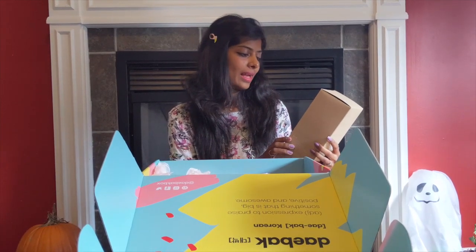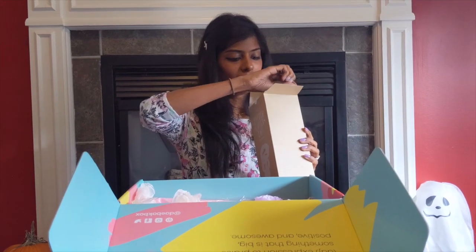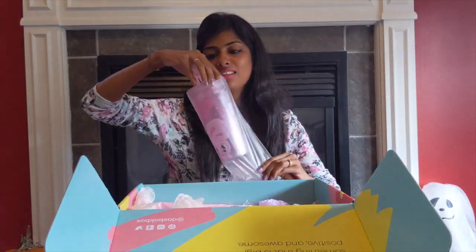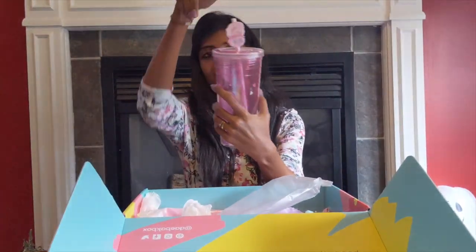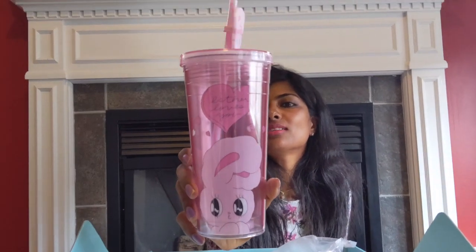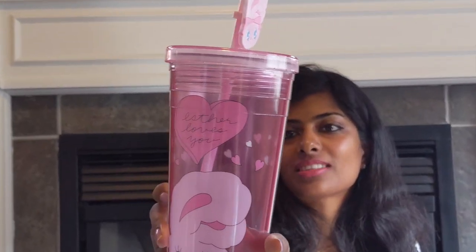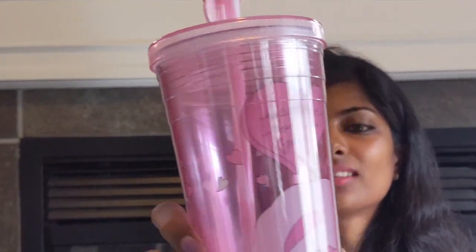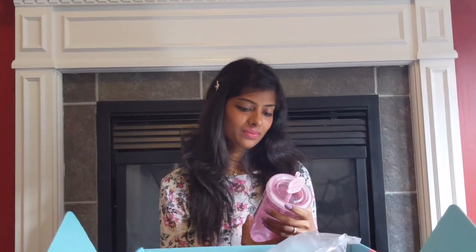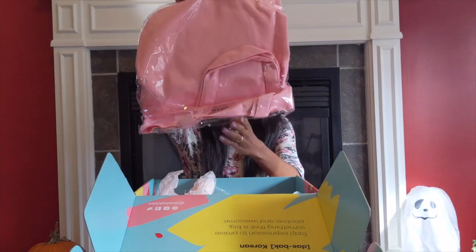Next up is the Esther Loves You Ice Tumbler. It's pink, and it says 'Esther Loves Me' on it. It has a cute little bear design — very cute.